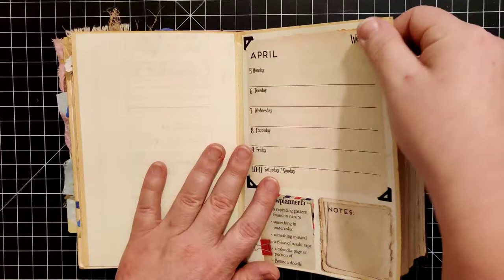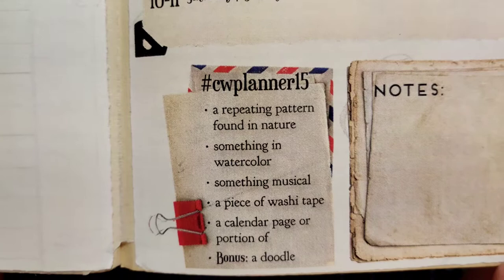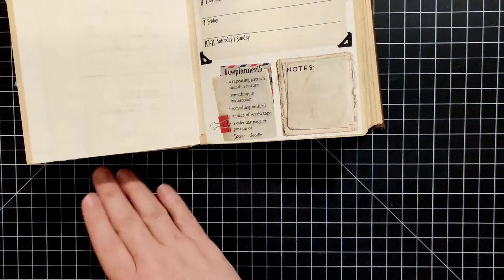So here is this week. Let me read off to you the prompts. We have: a repeating pattern found in nature, something in watercolor, something musical, a piece of washi tape, a calendar page or portion of, and bonus — a doodle. There you go if you needed to take a screenshot of that.